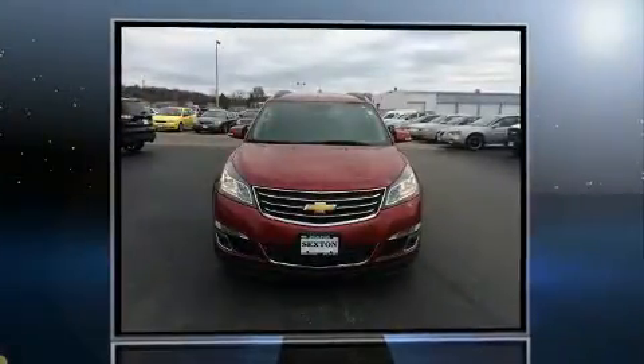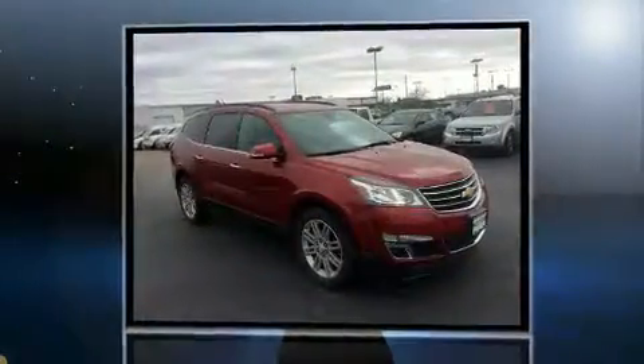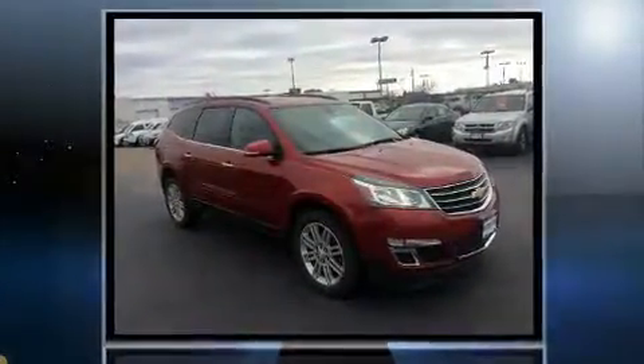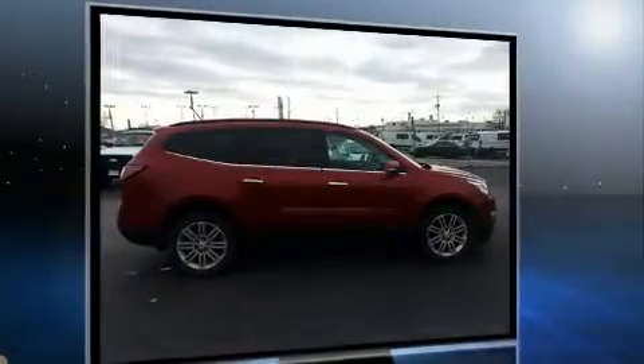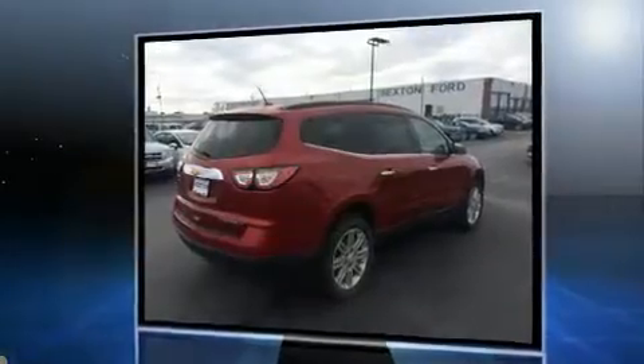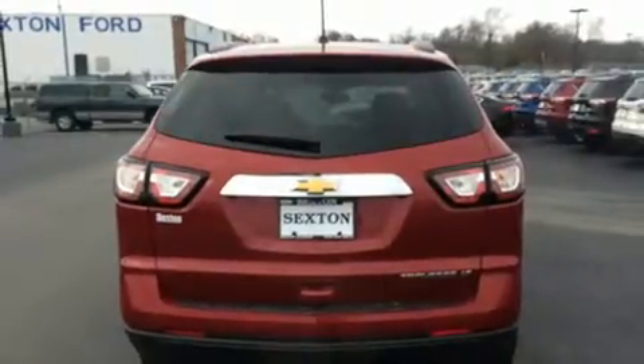The 2014 Chevrolet Traverse. Smooth gear shifts are achieved thanks to the refined six-cylinder engine, and for added security, dynamic stability control supplements the drivetrain. Chevrolet prioritized fit and finish as evidenced by one-touch window functionality, a tachometer, and variably intermittent wipers.